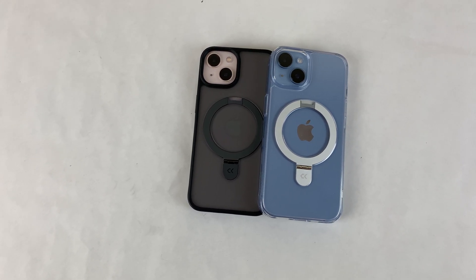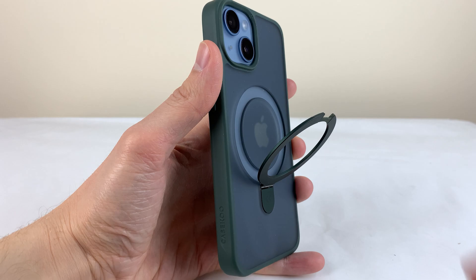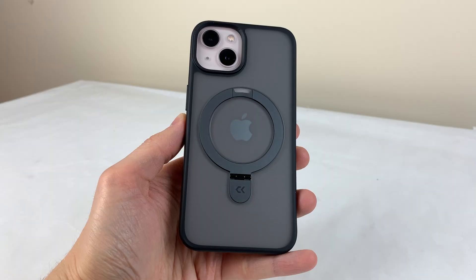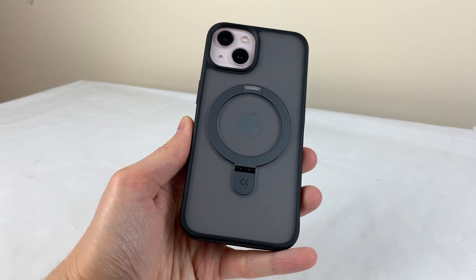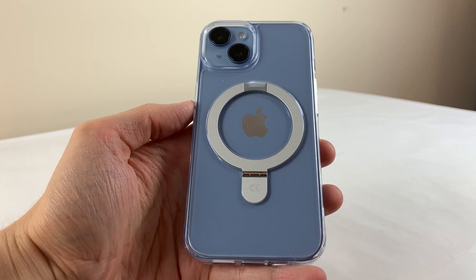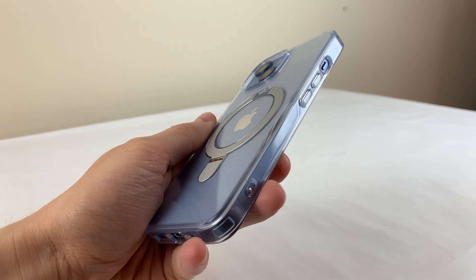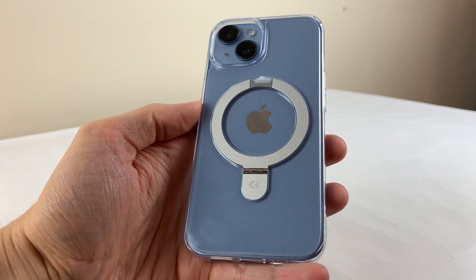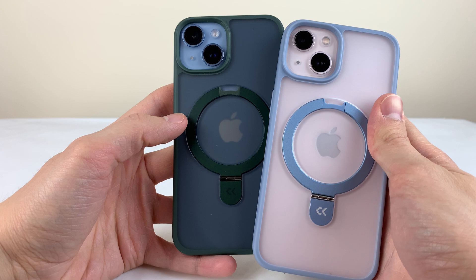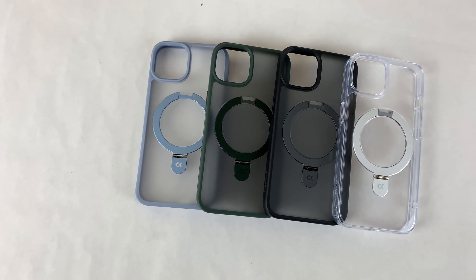Before we jump into the test, a quick thank you to CaseCoo for sponsoring this video. CaseCoo's Magic Stand cases feature an invisible stand that lets you prop your phone up horizontally or vertically, with a strong N52 magnet for MagSafe accessories. The clear version uses their proprietary CrysGel TPU material that prevents yellowing. Use code UltimatiDeviceVids for 10% off — link in the description.